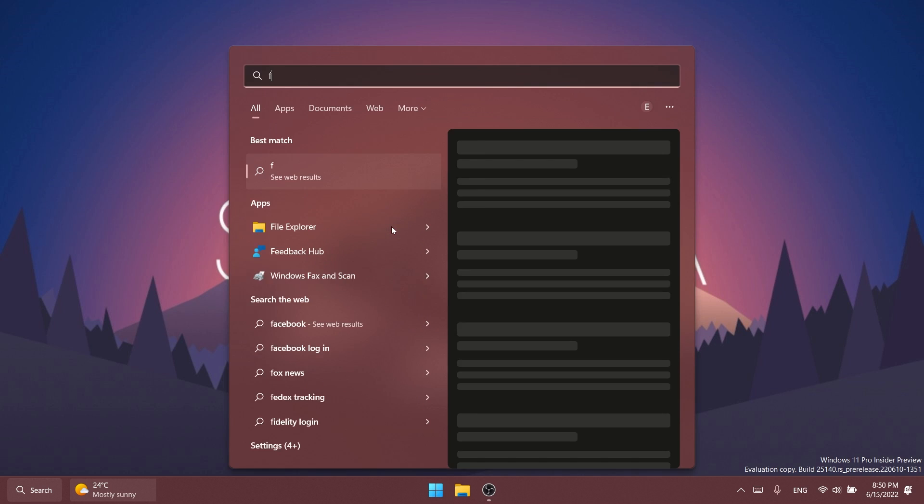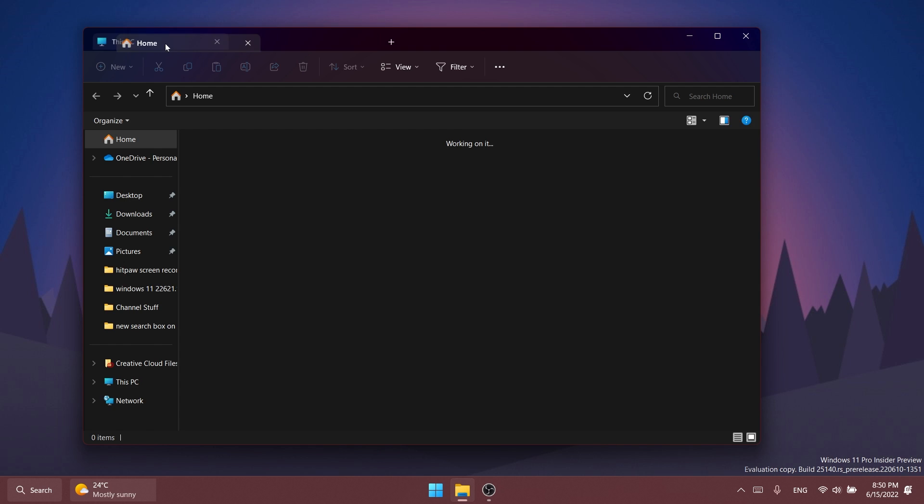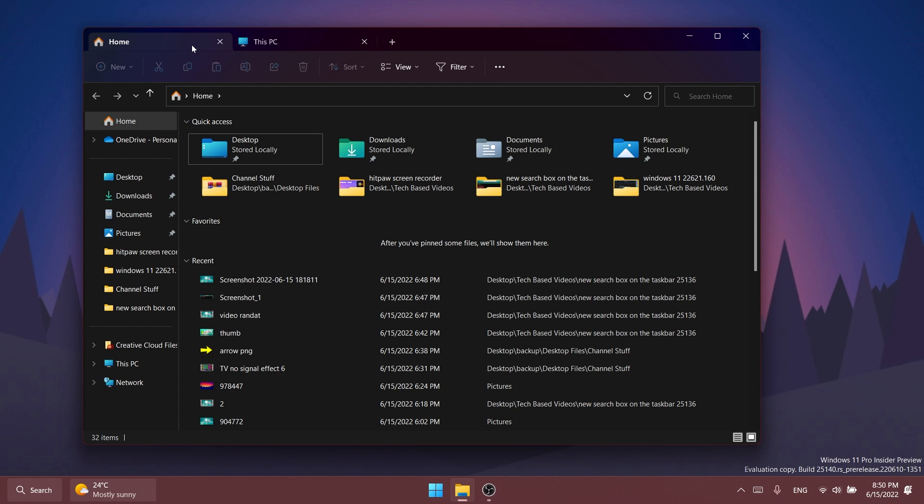Regarding File Explorer, Microsoft fixed an issue which was leading some people to unexpectedly see error 0x800726 when copying files from network drives. They also fixed an issue where the active tab color didn't match the command bar below it, and fixed an issue where dragging to rearrange tabs wasn't working sometimes.